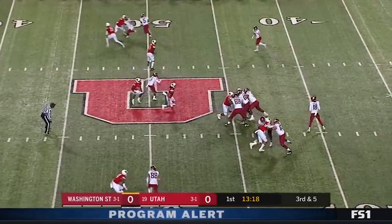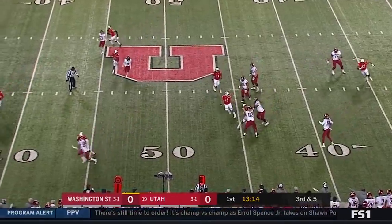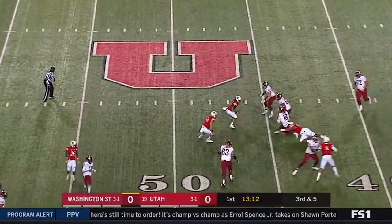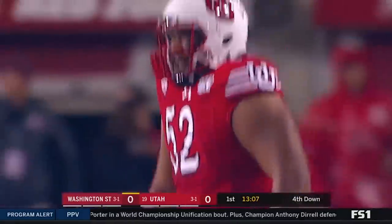Borgie goes out again. Gordon buying some time, has plenty of time. Nobody's open and Borgie's going to get tackled from behind as he gets hit by John Penasini.